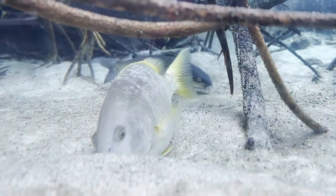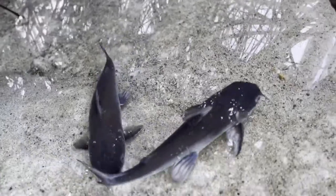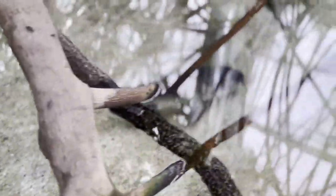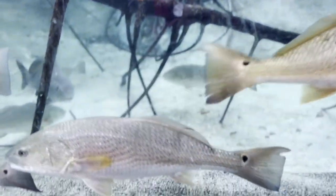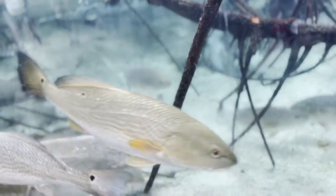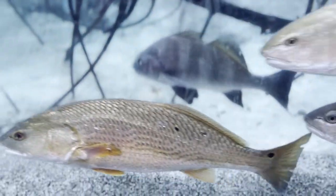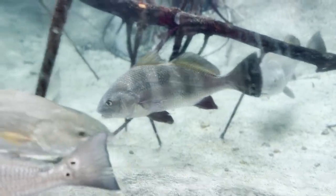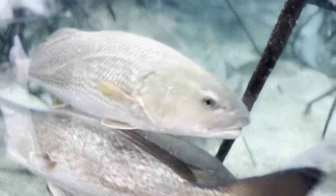Florida pompanos are prized as one of the great food fish in U.S. waters — the price is typically among the highest per pound for any fish. They're found in inshore and nearshore waters, especially along sandy beaches, and feed on squids, shrimps, and sand fleas. I love their yellow fins. These Florida pompanos are adults protecting their young, which is why they live in mangroves — that's where they reproduce and their eggs hatch. There's a little catfish behind them too.